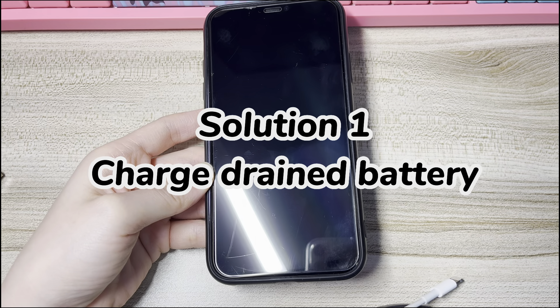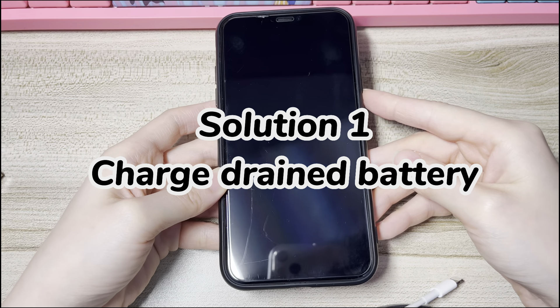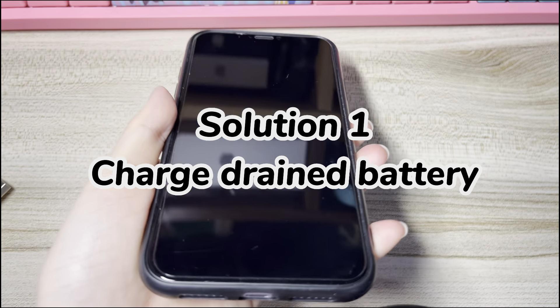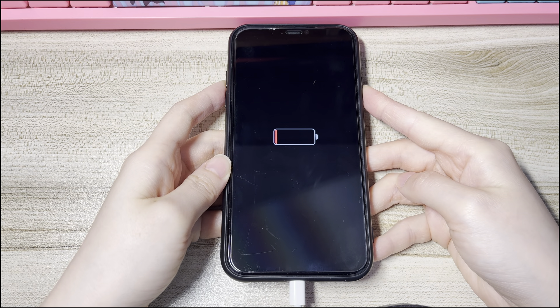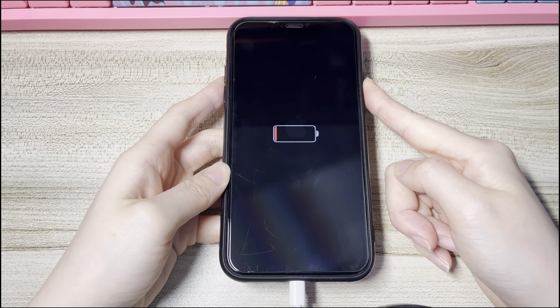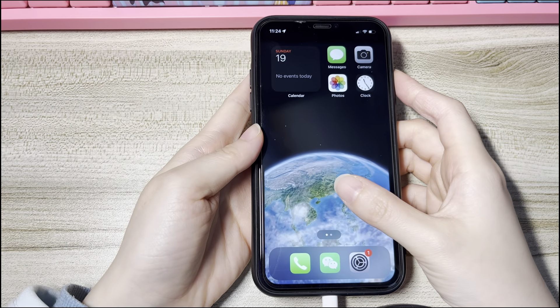It's time to know what to do if your iPhone XS won't turn on. Solution 1: Charge a Drained Battery. If your iPhone XS won't turn on after dying, connect your device to power and let it charge for at least one hour. You should see a charging icon showing up on the black screen. After an hour, see if your iPhone XS powers on. If not, long press the power button on the right side until the Apple logo appears. A few seconds later, your device should boot up normally to the lock screen.